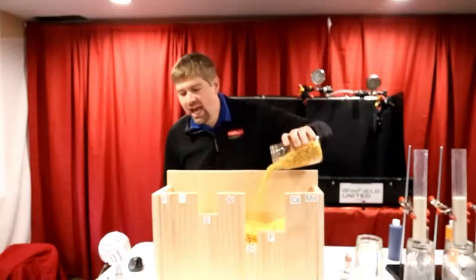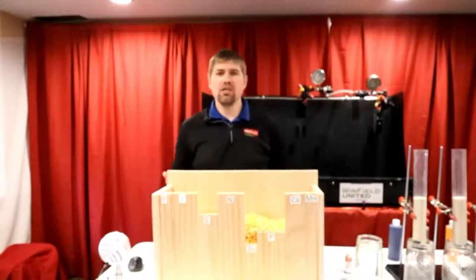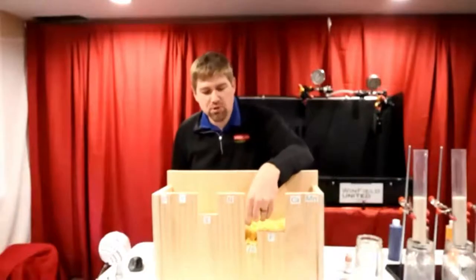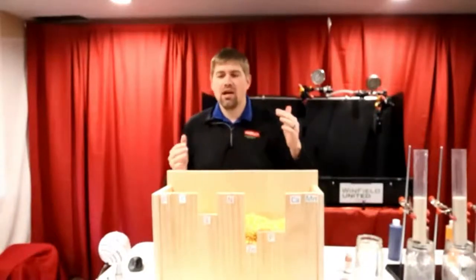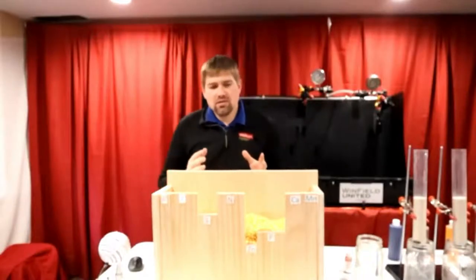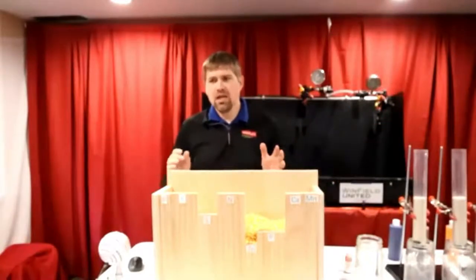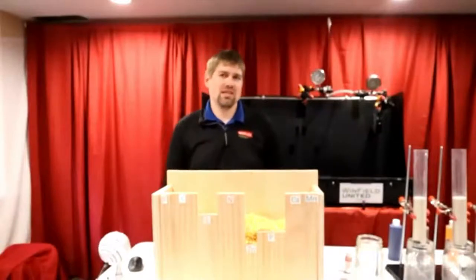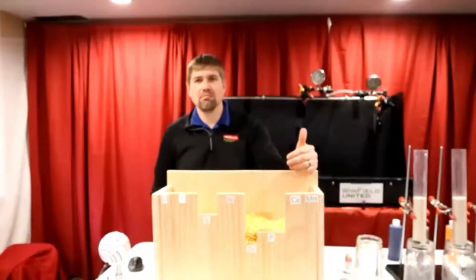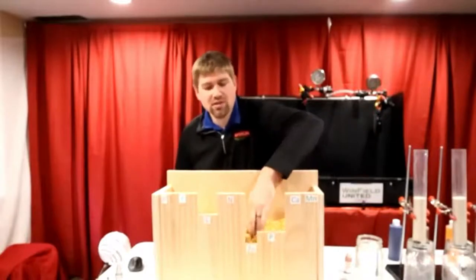The most limiting nutrient in your system is what is going to limit your overall yield potential. As I try to add more yield, you can see that I'm limited in this case by zinc. I'm losing yield mainly because I do not have enough of that particular nutrient. Some farmers say it's all about nitrogen or potassium, but it's really about the most limiting nutrient in that system. I could apply more nitrogen into the system and probably not see a yield increase because zinc is my most limiting factor. So maybe I go make an application of zinc.